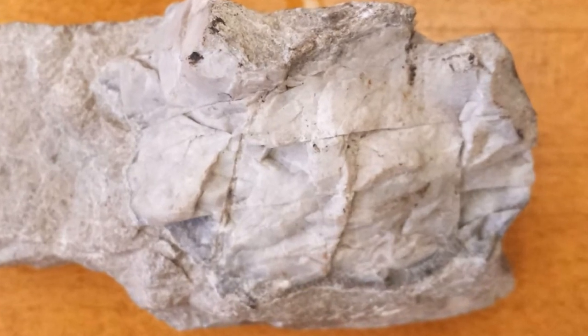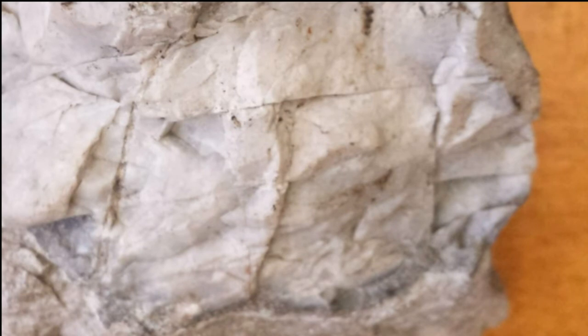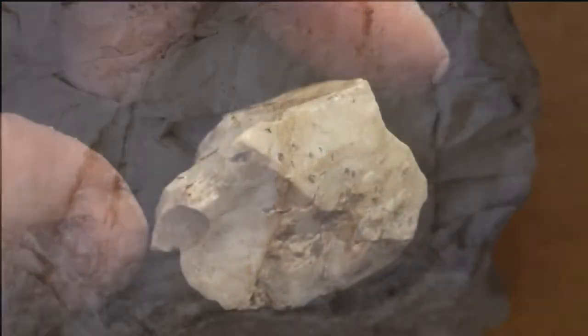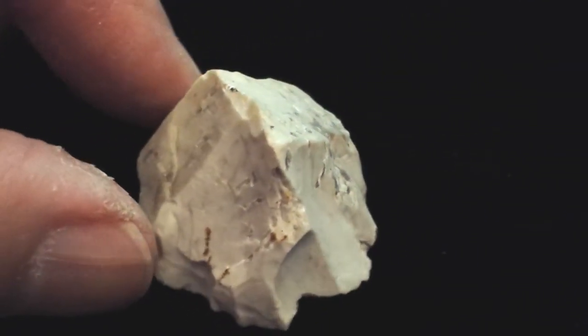So, what about a fine-grained sample that doesn't fizz under acid? Let's look a little closer. Note the conchoidal fracture. This rock is chert. It's hard. It cuts glass. It doesn't scrape with your fingernail. And it exhibits conchoidal fracture. The name of the rock is chert.